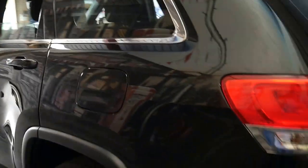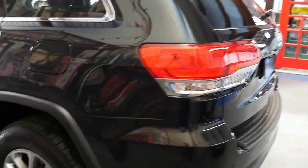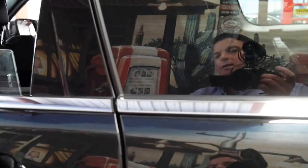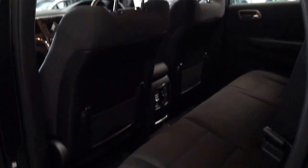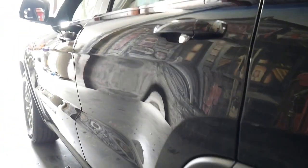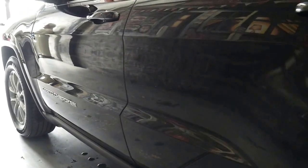If I sat in this car and drove it around the block and someone told me it was brand new and it's done two kilometres since it was made, I'd certainly believe it — it's exactly what this car looks like. Looking down the sides, there's no parking dings or anything like that.